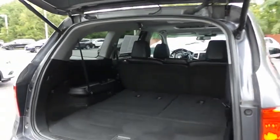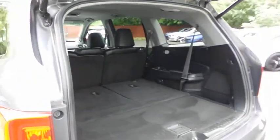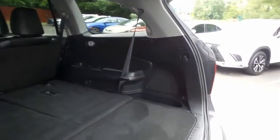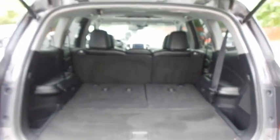This Pilot offers plenty of rear cargo space in the hatch. The rear factory subwoofer is visible here. The power liftgate closes with the push of a button.